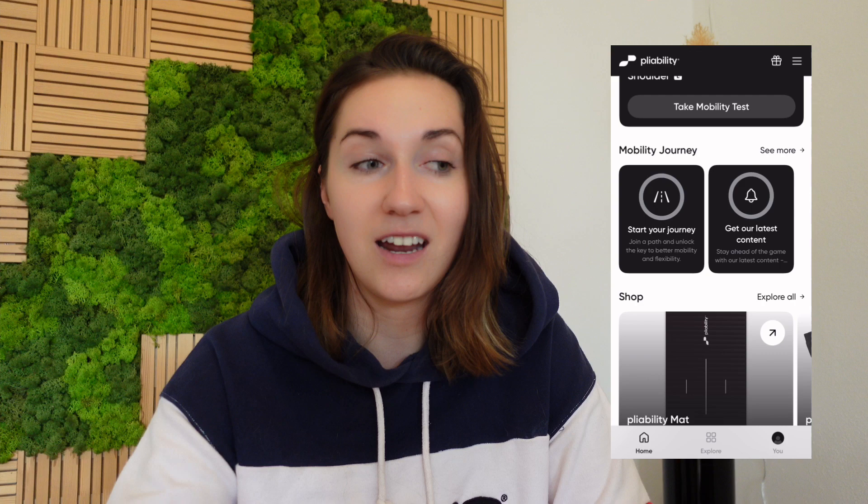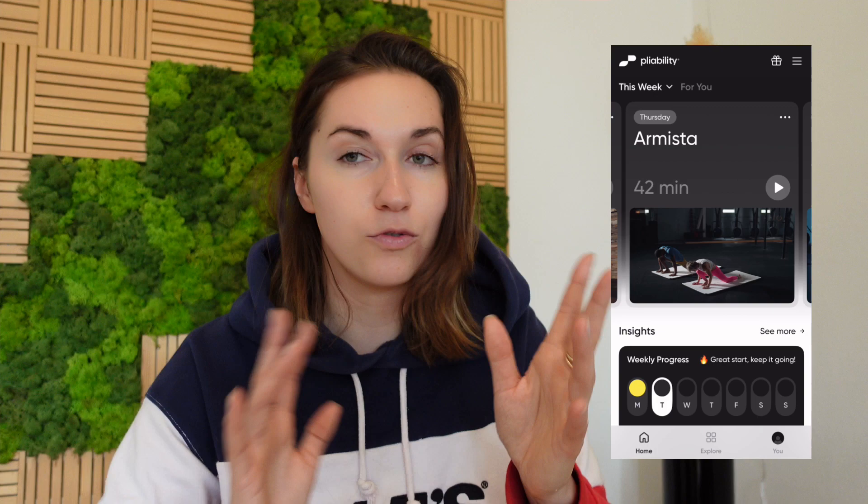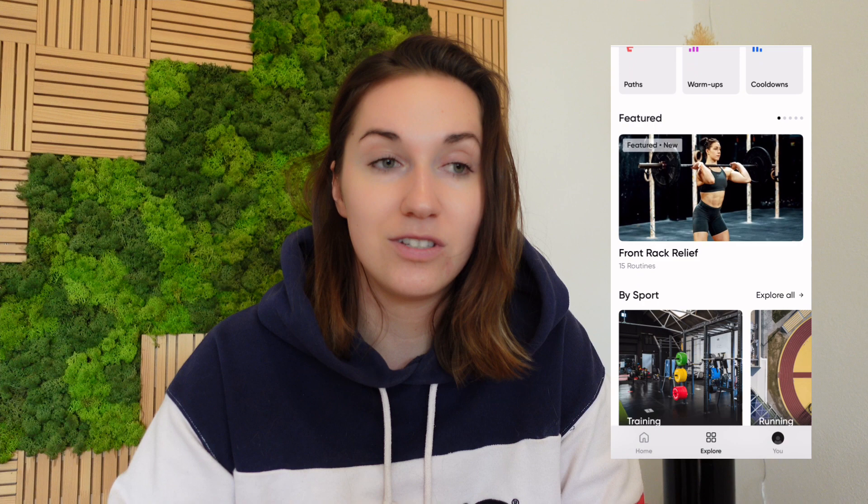I absolutely love the way the app is built and I love that you get a routine every single day for stretching and mobility. I struggle with a lot of back pain and stiffness from my office job. The Pliability app gives you that routine so you don't have to think about it — you turn it on and every day there's a shorter video around 14-15 minutes or a longer one from 20 to 30 minutes. Each day focuses on a different area of your body, like shoulders, back, hips, or groins.